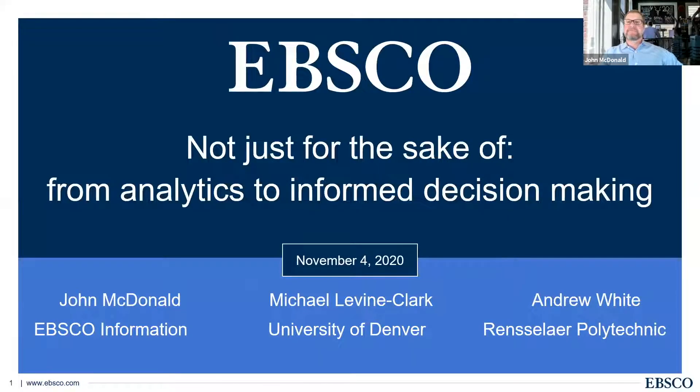Thank you for joining us. My name is John McDonald. I am a product manager for analytics at EBSCO Information Services, and I'm happy to have you all join us. With me today I have Michael Levine-Clark, the Dean of Libraries at the University of Denver, and Andrew White, the Library Director at Rensselaer Polytechnic Institute.